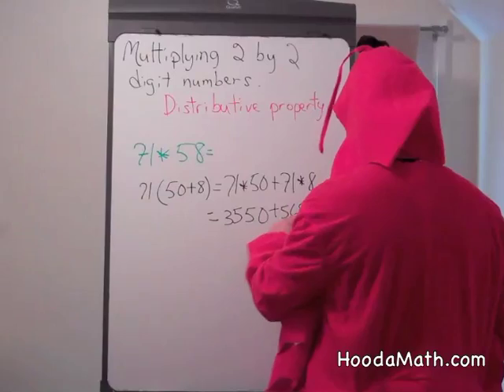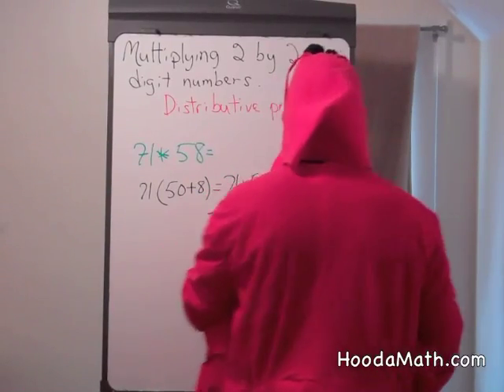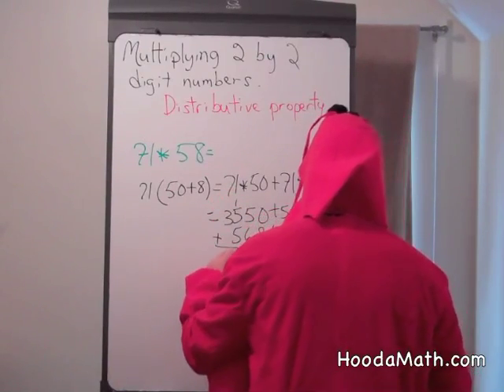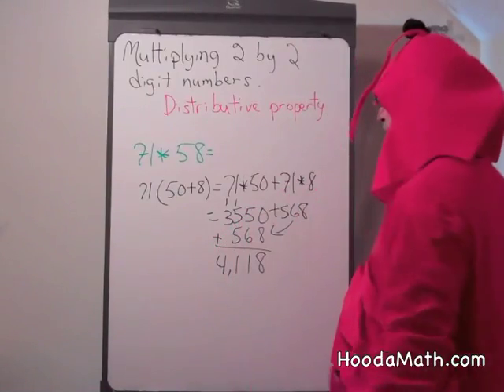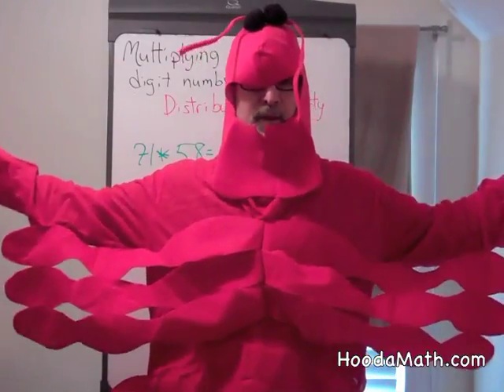I'm going to rewrite the 568 underneath. 568, add, regroup, and our product is 4,118. I'm the Math Lobster.